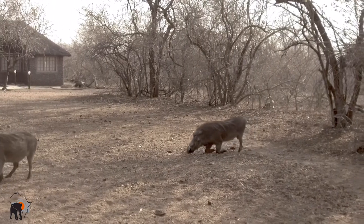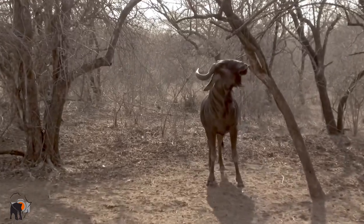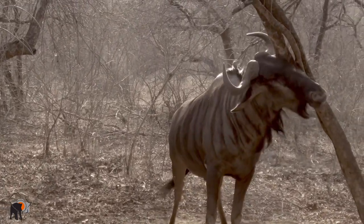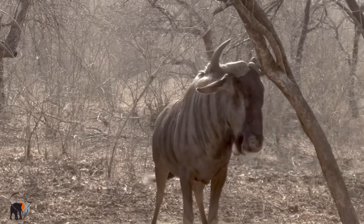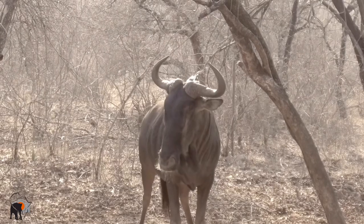The leading blue wildebeest bulls mark their territory. They have scent glands between their hooves and a pre-orbital gland on their face below the eye. Here the dominant male is rubbing the gland on the tree to mark it with his scent.